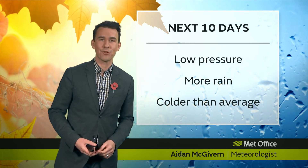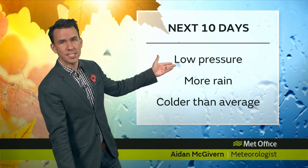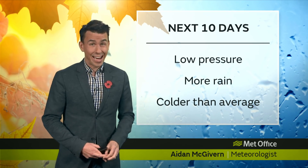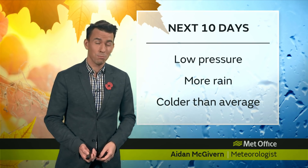Hello and welcome to the Met Office 10-day trend. The forecast summary for the next 10 days: more of the same low pressure, more of the same kind of rain, and more of the same when it comes to temperatures — generally below average.